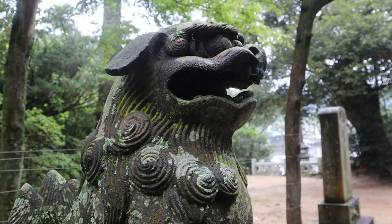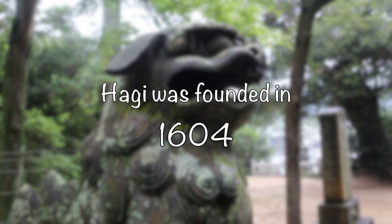Last time I asked you guys when Hagi was founded — the answer was 1604. Now that we've learned a bit about Kasayama, it's time to test your knowledge.